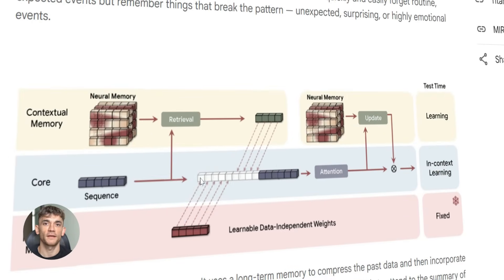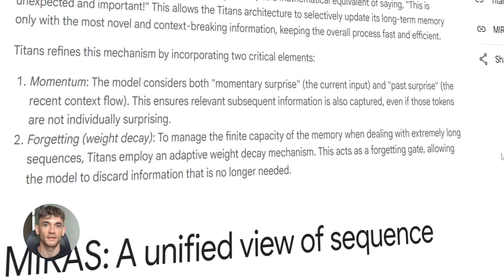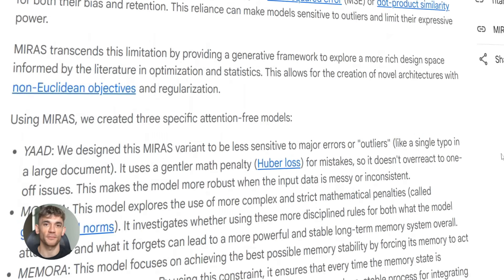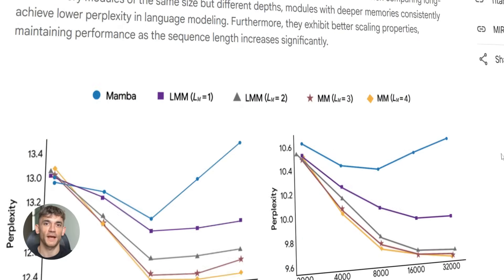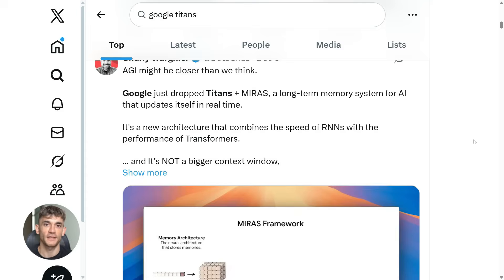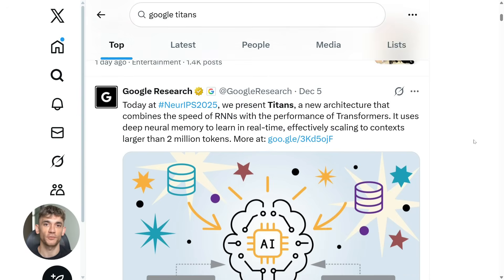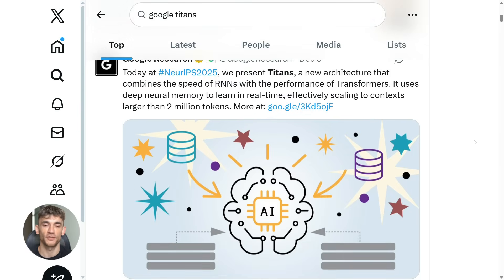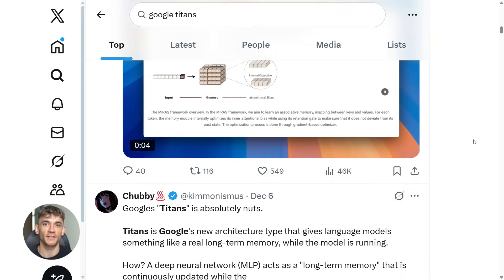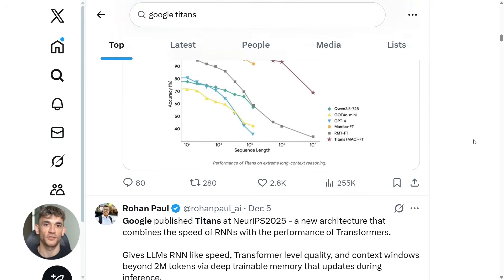Google's Titans completely flips this. The model updates its memory while you're using it. As you feed it information, it decides what matters and what doesn't. If something surprises the model or breaks a pattern, it remembers that. If something is repetitive or obvious, it lets that fade away. This means every conversation makes the model better — not just for you, but for the specific task you're working on. It's like having an assistant that actually pays attention instead of just nodding along.